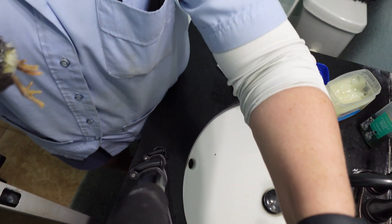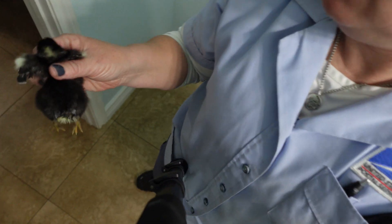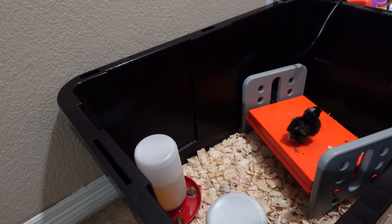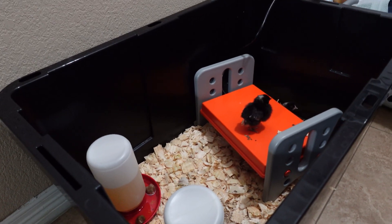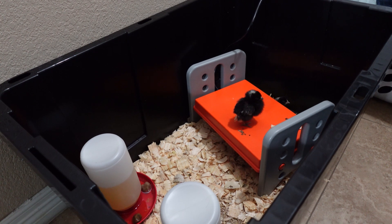Turn the water off. Bring him back over here. Put him with his sisters — I keep calling him him, so put her with her sisters. I looked at all the rest of them and they were all clean.